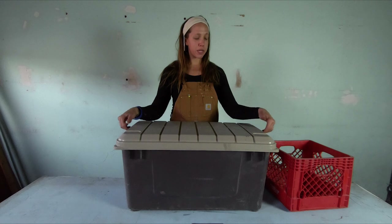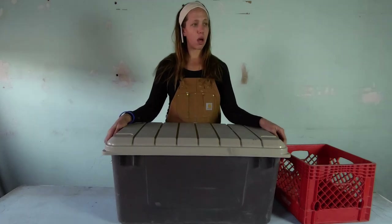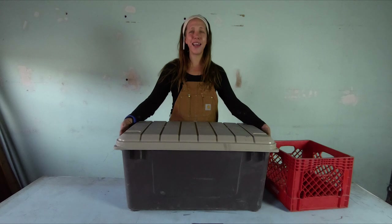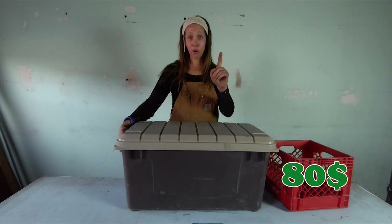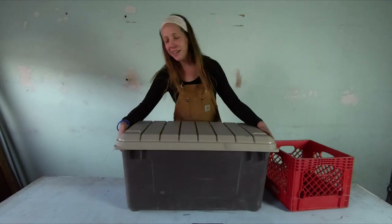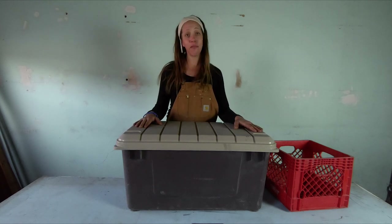I bought these Rubbermaid tubs in a set of four — more expensive than they should have been, and I paid extra because they were brown. I think they were $80 for all four. But as I mentioned, this thing flew off the back of my truck while I was driving. Not broken. Scratched. Not cracked. So I'm going to say good investment.